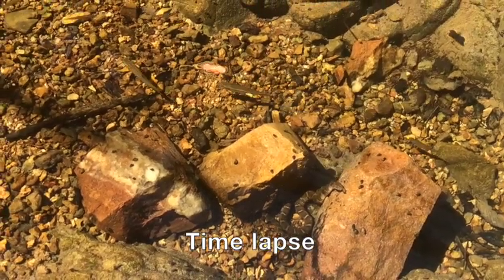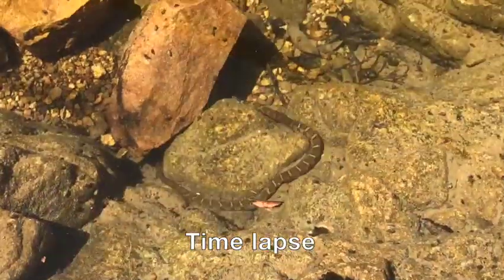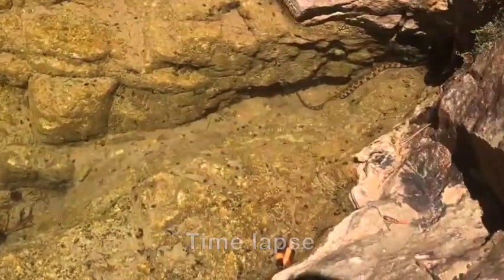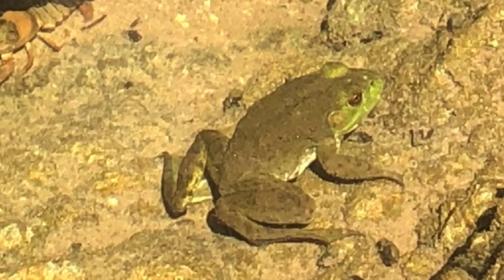It was eyeing the nearby schools of fish and attempted a few half-hearted strikes, but then it had a more ambitious idea. After a while, it headed across the pool and up into a crevice — just a few minutes before, this big ol' frog had gone. And you can guess what happened next.